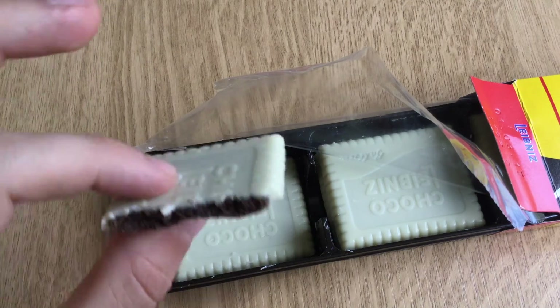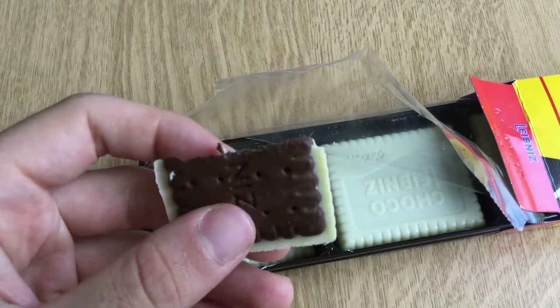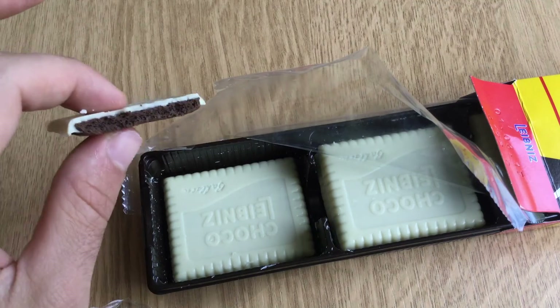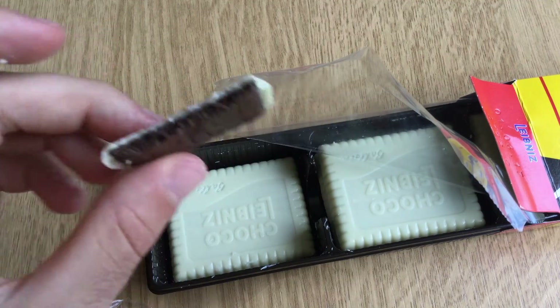Do you know Pick Up black and white? This is basically the same taste but not as crispy as the Pick Up black and white. So I would still prefer the Pick Up black and white — anyways, it tastes pretty good but the consistency not so much.